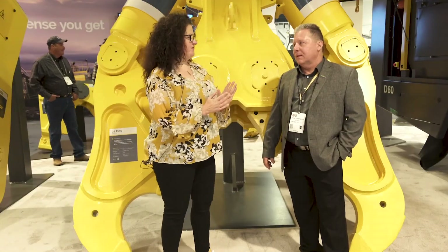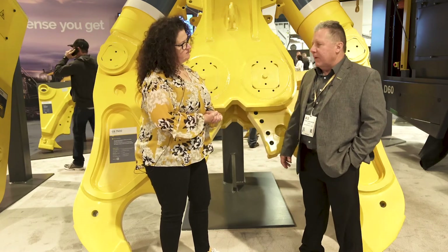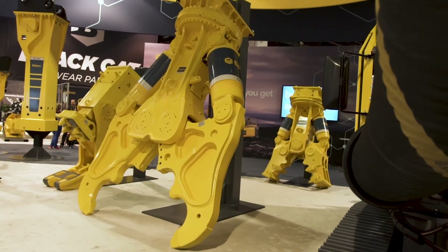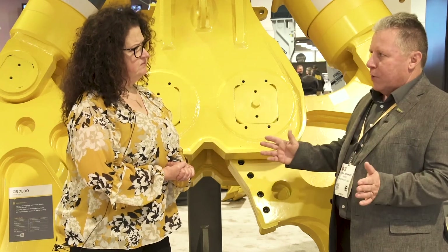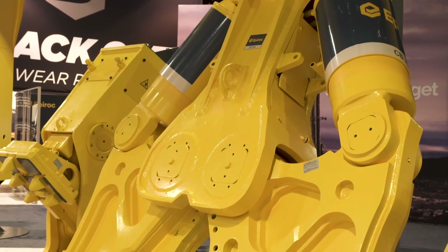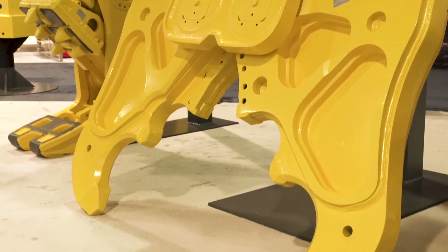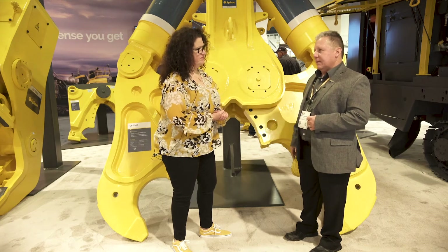Dana, tell me about your silent deconstruction tools on display today. Absolutely. We're standing in front of the CB line, which is the concrete buster. We have six models available. The unique design features a dual pin design which allows a larger opening. Everything is labeled with the model number — for example the CB 7500, which is in kilograms, so times 2.2, that's roughly a 16,000 pound machine. Very durable, hydraulic rotation, built to last.